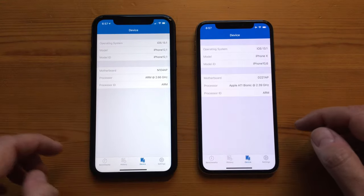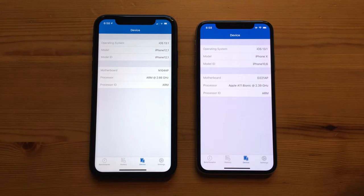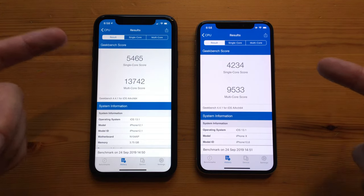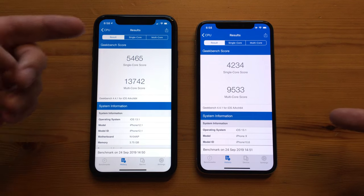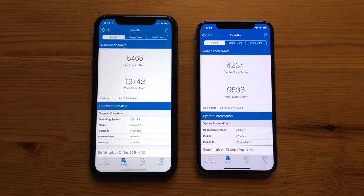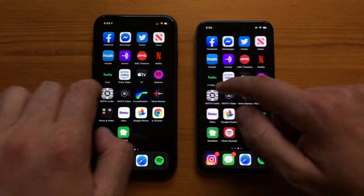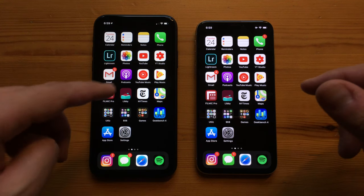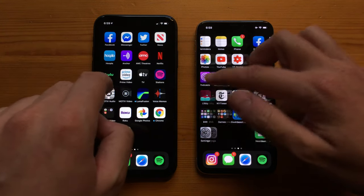To start the speed test, let's open Geekbench so we can see exactly what we're working with. Both devices are running iOS 13.1. The iPhone 10 scored 4234 single-core and 9533 multi-core, while the iPhone 11 came in at 5465 single-core and 13742 multi-core. It's definitely an improvement in both single and multi-core on the iPhone 11, but when using the phone it doesn't feel super different. Also, the iPhone 11 and iPhone 11 Pro have the exact same processor, so there'd be no speed difference between them.